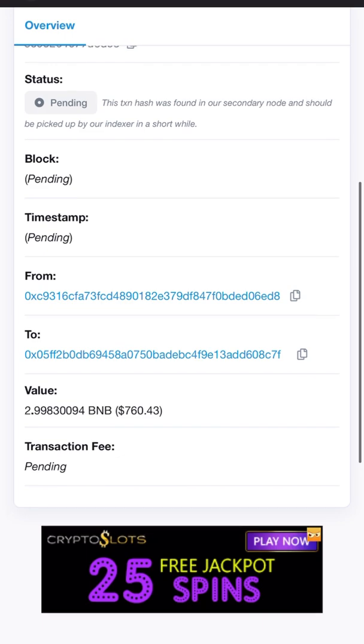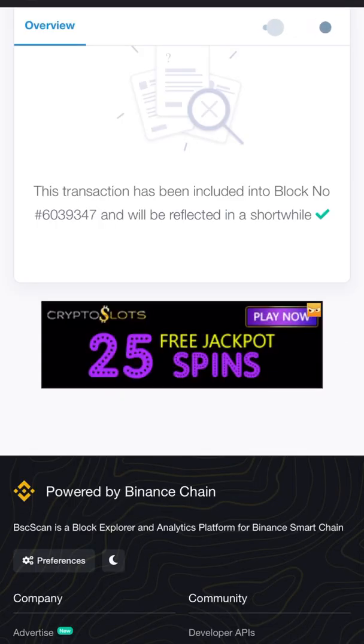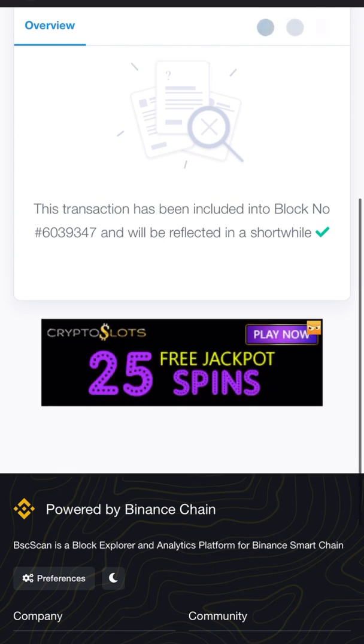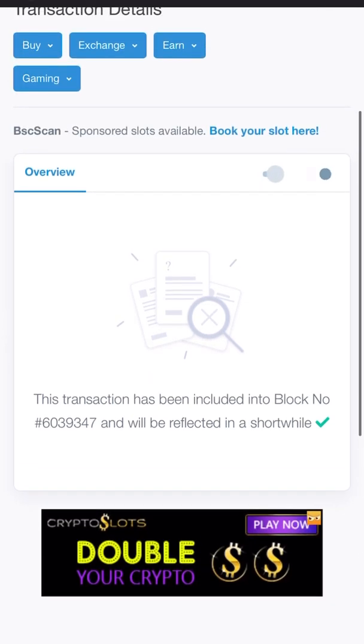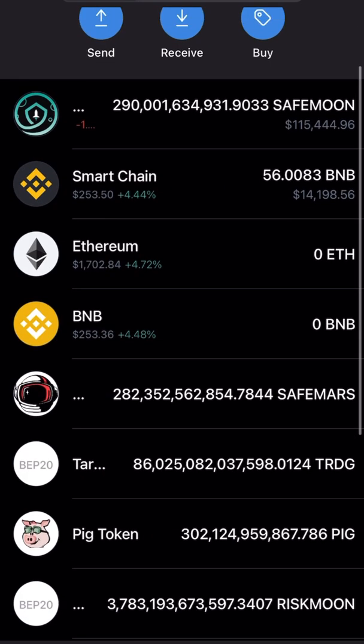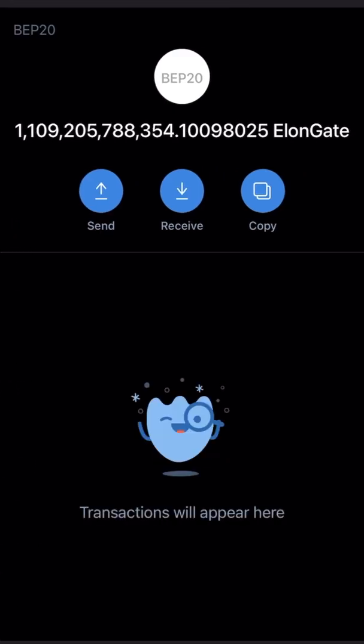Right now it's still pending, but pretty much that — and it's executed. So we'll refresh. Right now it says transaction has been included into block number 6039347. So pretty much that's how you do it. Once it's completed, you can actually get out of that and then you will be able to see your transaction here. Let's go down here at Elon Musk — and that's it right there. That's how you buy Elongate utilizing Trust Wallet going through PancakeSwap.